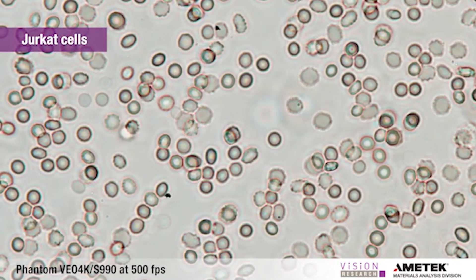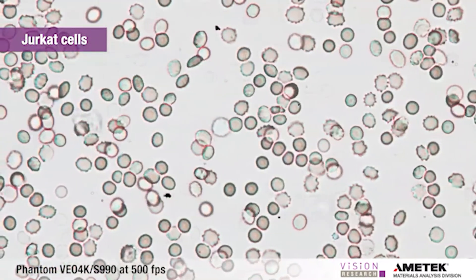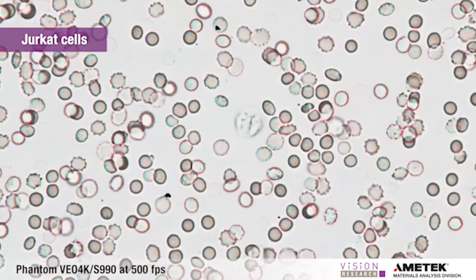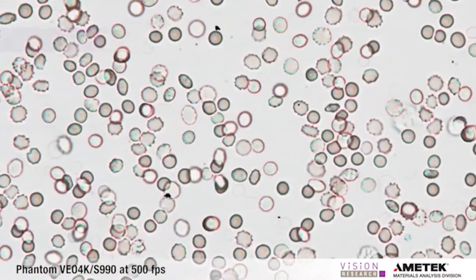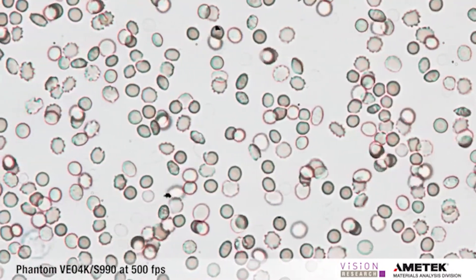And here's an example of a cytometry application. Because of its image streaming qualities, the Phantom S990 machine vision camera is an ideal tool when long-duration flow studies are required.